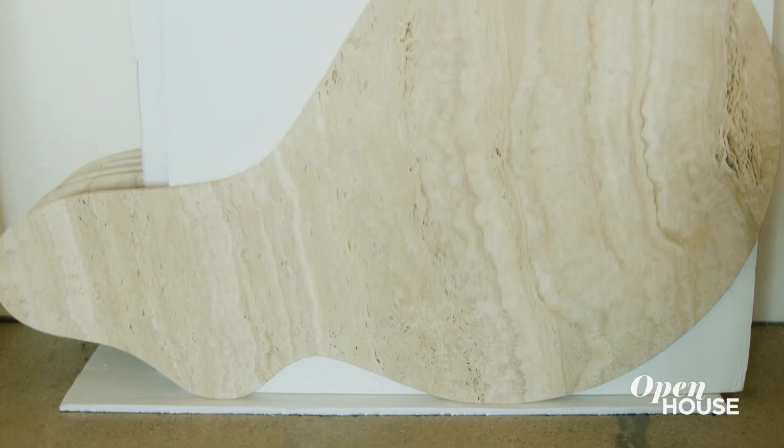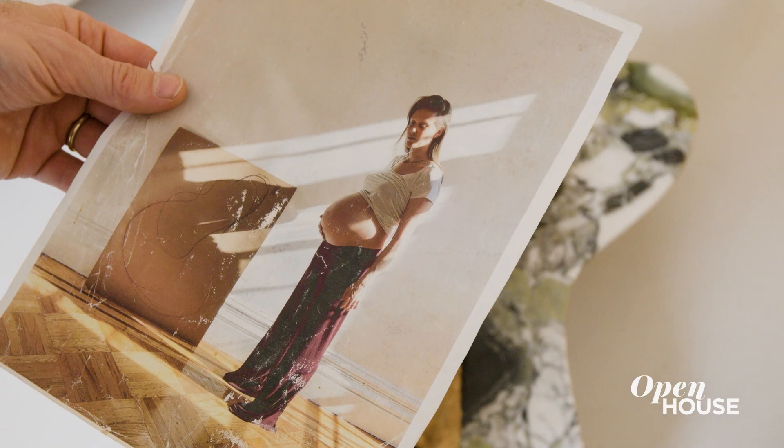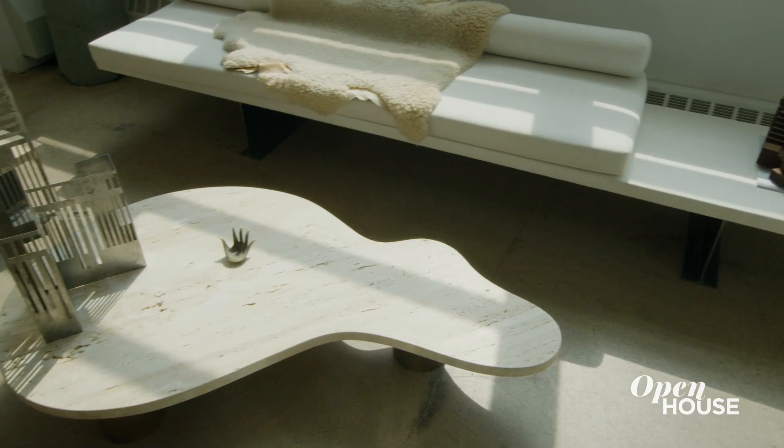The surprisingly organic shape actually is derived from the silhouette of my wife Tiana when she had our first son Luca, and it was just a sketch denoting the shape of a pregnant woman.